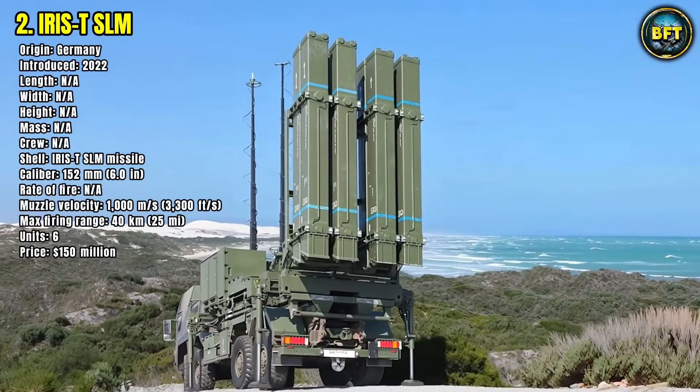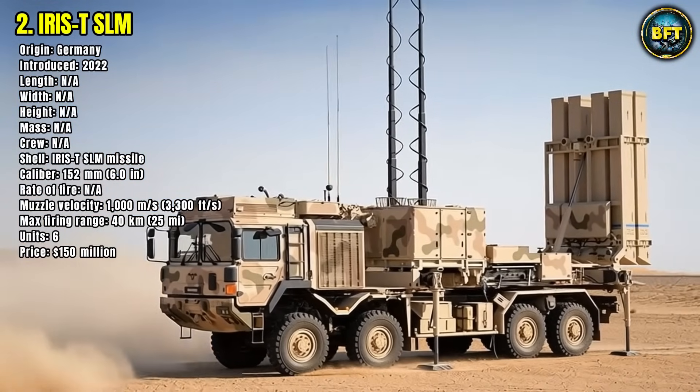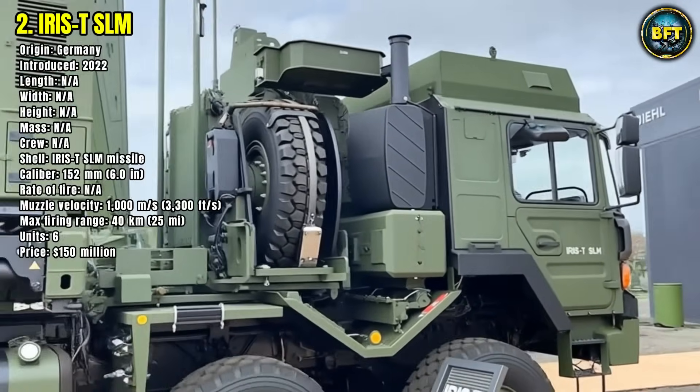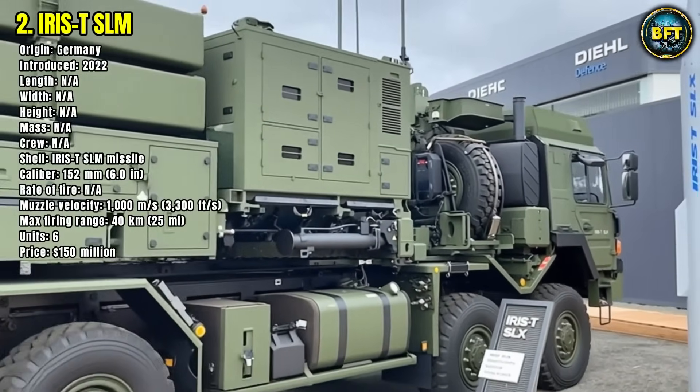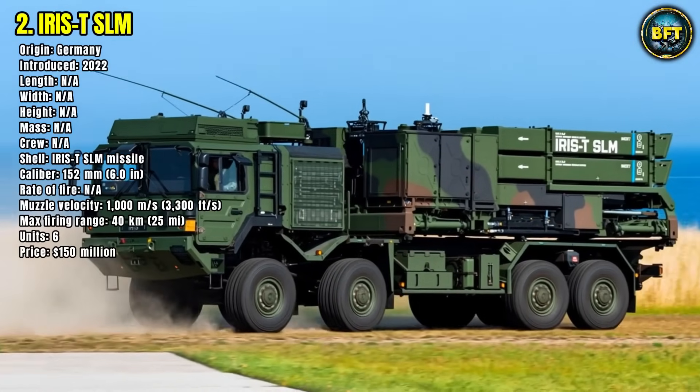With a modular design and state-of-the-art tracking technology, Iris TSLM systems form a central pillar of Germany's layered air defense. Though only six units are in operation as of now, they represent the cutting edge of European air defense and are expected to see expanded deployment in the coming years as threats continue to evolve.